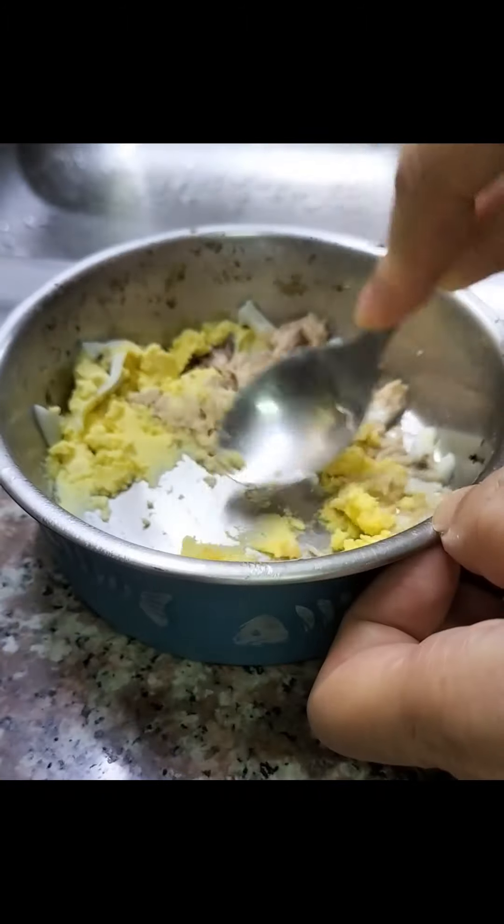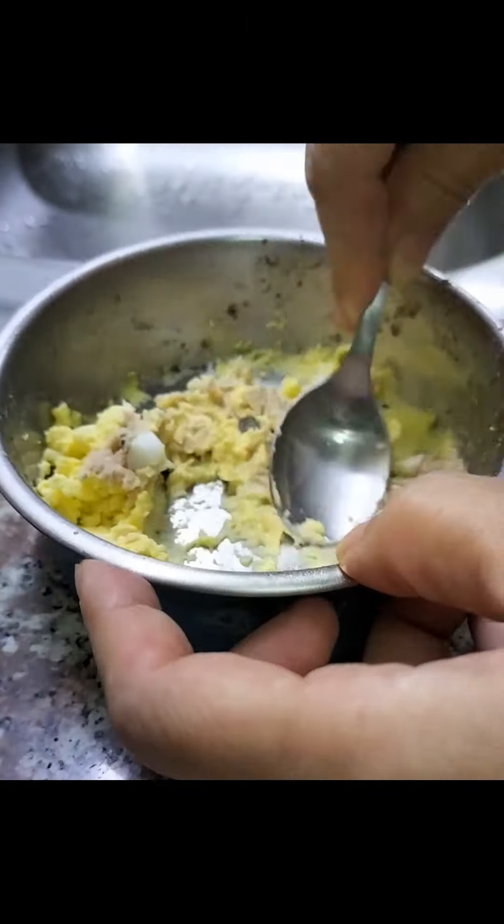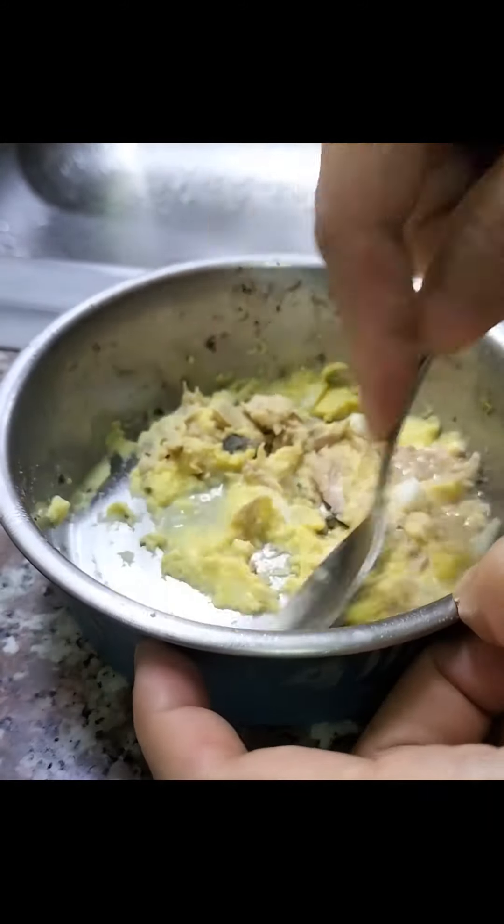Then I mix and mash them all together. I would add water little by little to achieve the consistency desired.